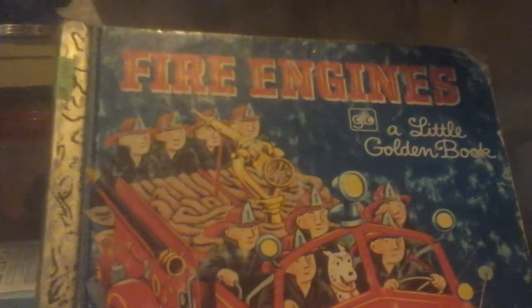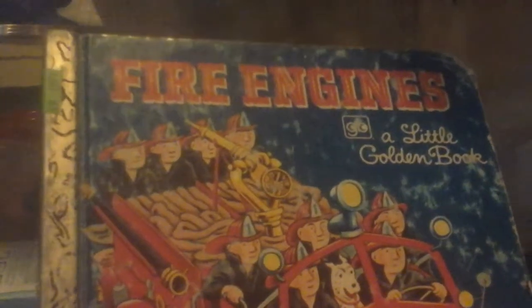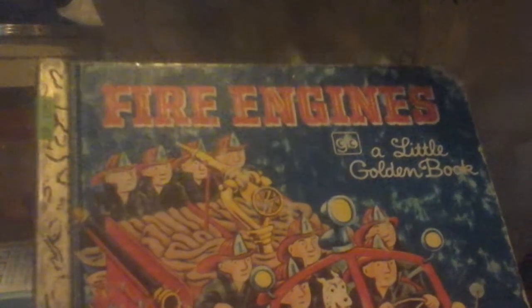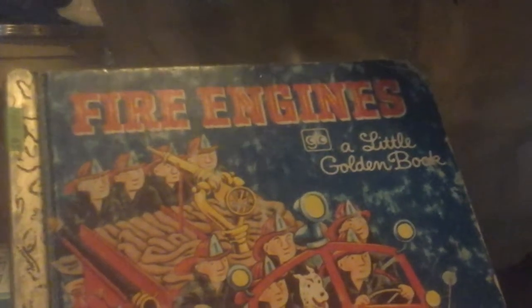Hello everybody. Welcome back to another exciting episode of Reading with Grandma. Today I will be reading you three little golden books. These are geared for the smaller children in your life — your toddlers, your grandchildren, your great-grandchildren, your children. Pop them down with your tablet or your phone and let them enjoy a story and see the pictures.